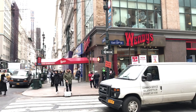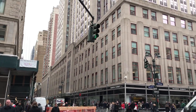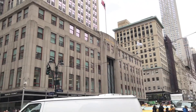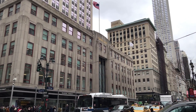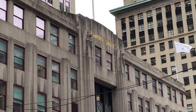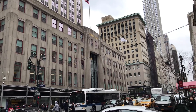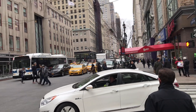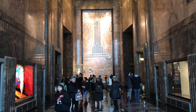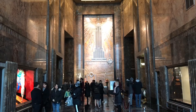I'm on the corner of 5th Avenue and East 33rd Street in New York, and this is the Empire State Building.